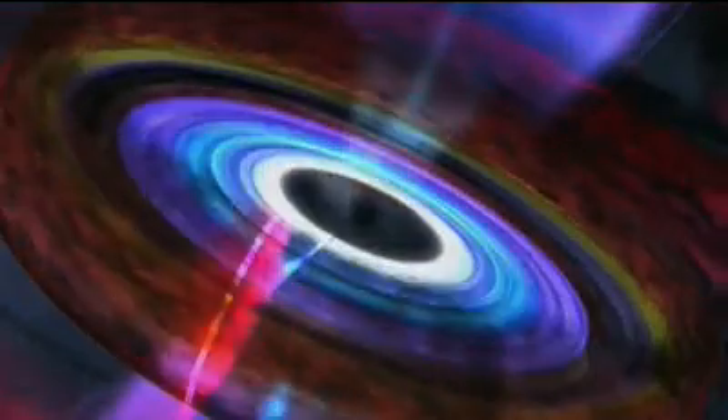As matter falls into a black hole, it doesn't just take that final plunge and disappear. It swirls around the black hole like water swirling around a drain, and this infalling matter forms a disk called an accretion disk.